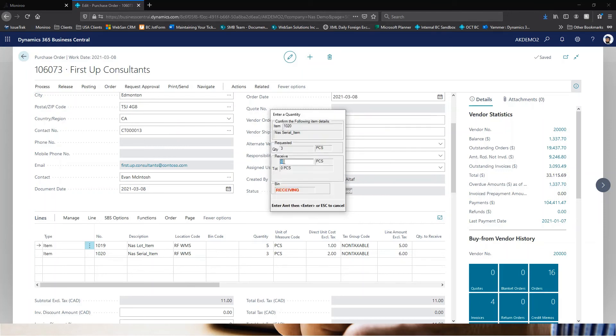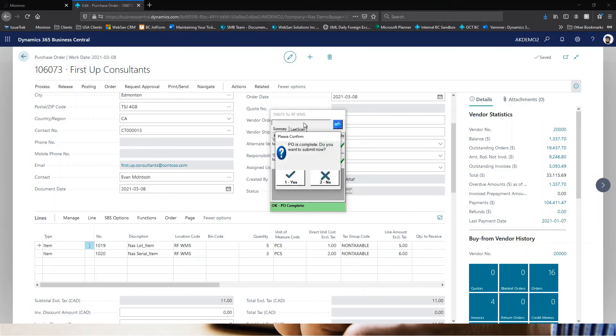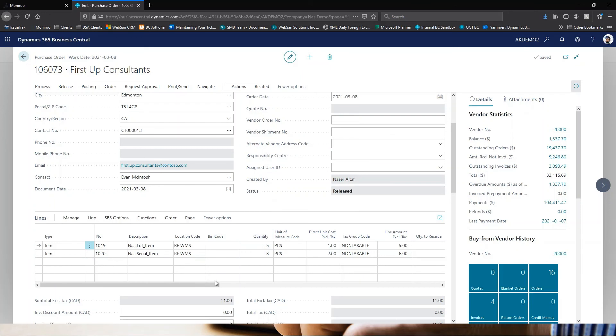For the serial tracked item, I scan the item and enter the quantity of three. A new screen appears asking me to enter a serial number for each individual unit. Since we've already done S01 through S03, I'll enter S04, S05 and S06 — scanning each serial number directly from the item. The scanner confirms full quantity received and asks whether to submit or hold the receipt, so I submit it.